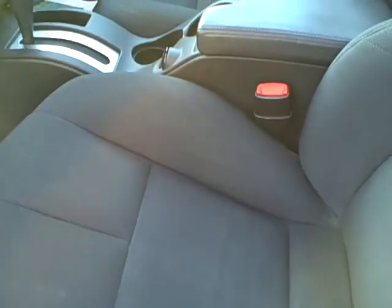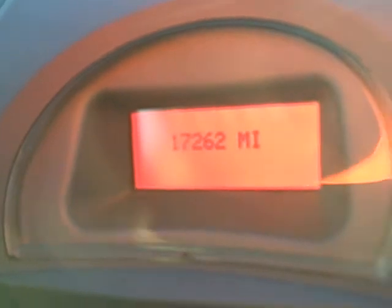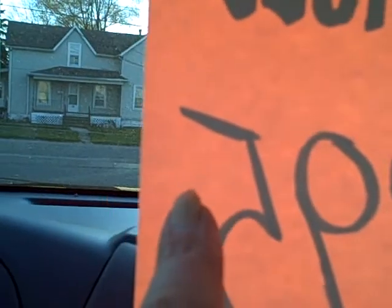Here's the best part about this — I'm going to have to show you right there. 17,000 miles on this — $13,995.